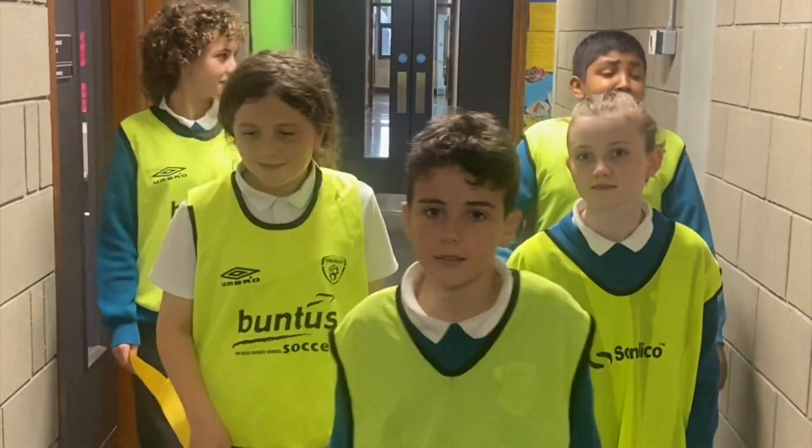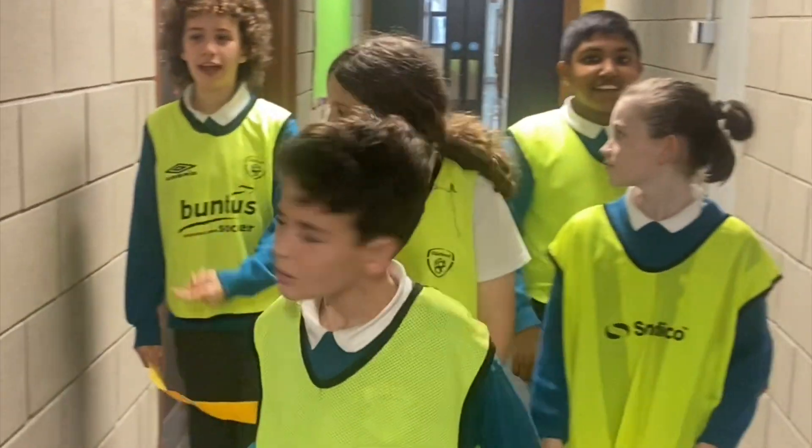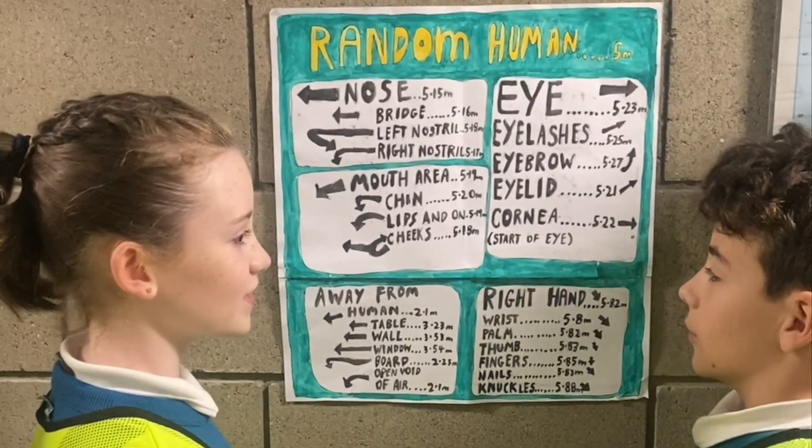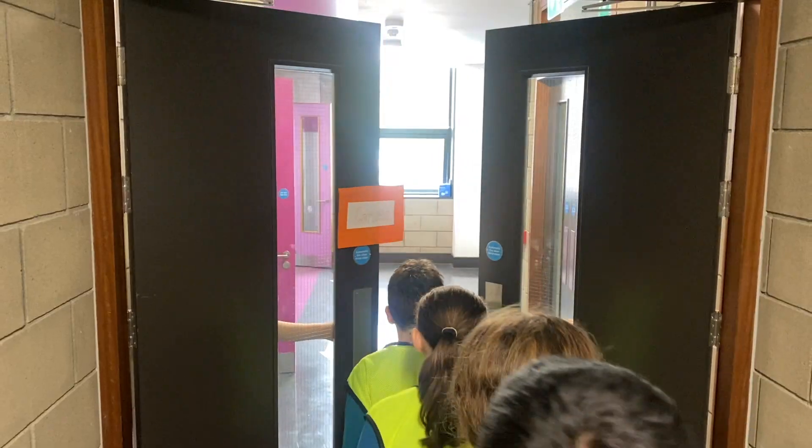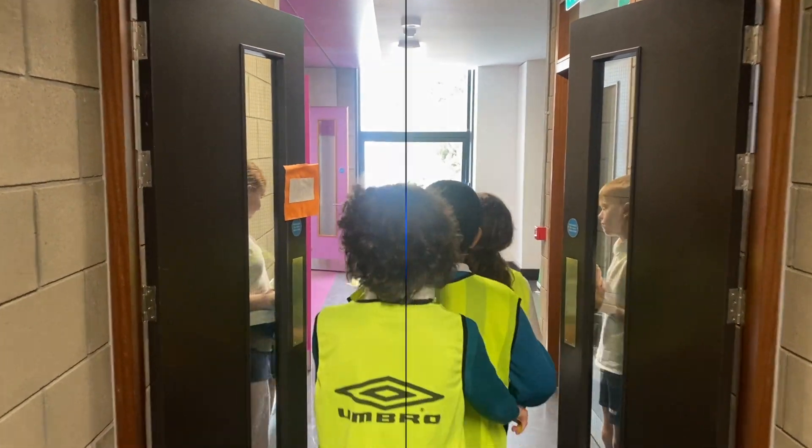Come on guys, we're going this way! No, it's this way! It goes the wrong way, it's this way! We are the cornea. We have to check the eye. And we help the eye focus as light passes through.